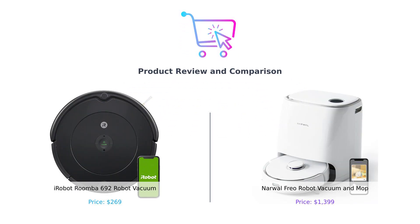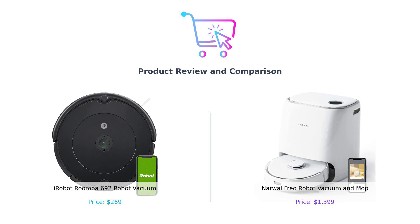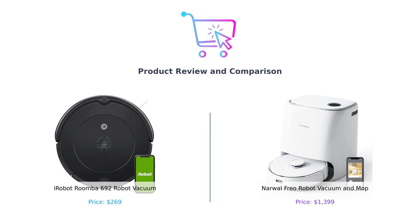Hey, smart shoppers. Welcome back to another episode of Buy Smart, where we make your purchasing decisions smarter, funnier, and a whole lot easier. Today, we're diving into the world of robot vacuums with a twist. On the left, we have the iRobot Roomba 692, aka Roomba, and on the right, we have the Narwhal Freo, the vacuum and mop combo that's basically a cleaning wizard. So, which one should you invite into your home to do all your dirty work? Let's get into it.